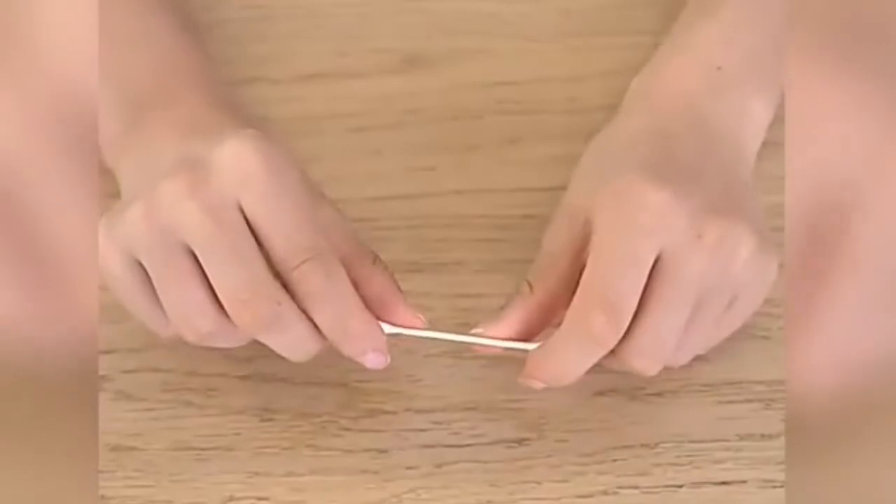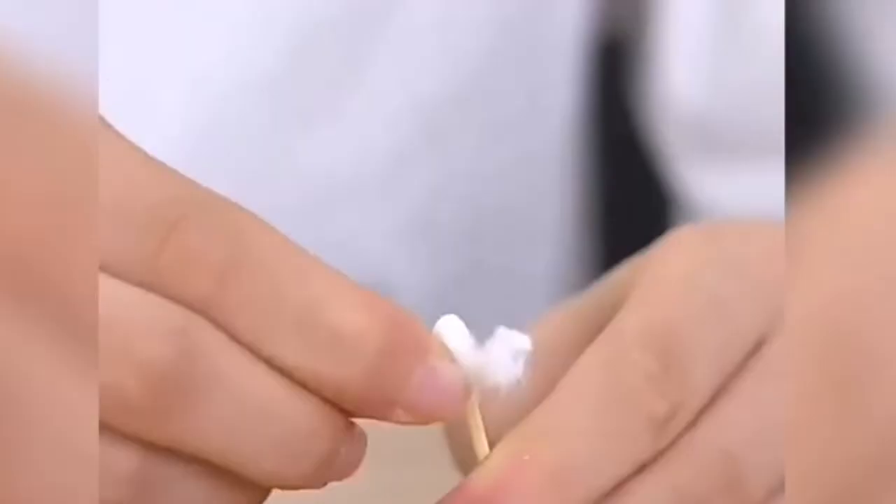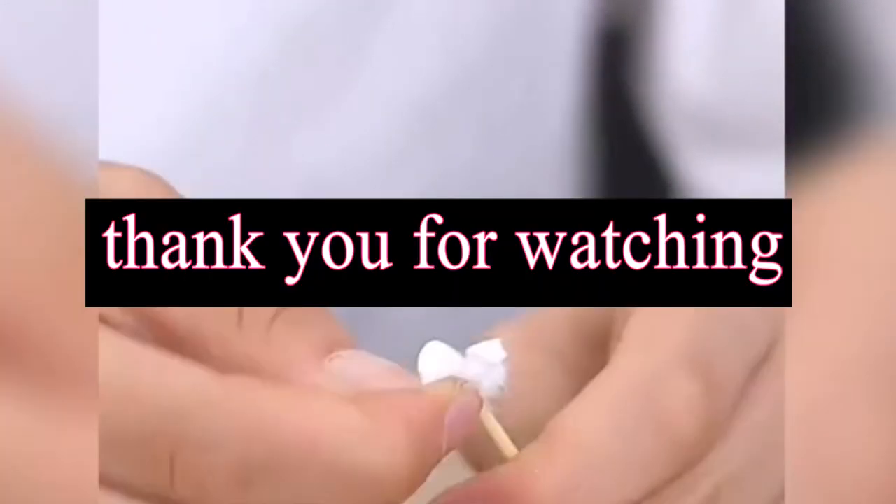If you have any problems about our cotton swabs for cosmetics, please feel free to contact us. We will offer 24-hour online help. Thank you for watching.